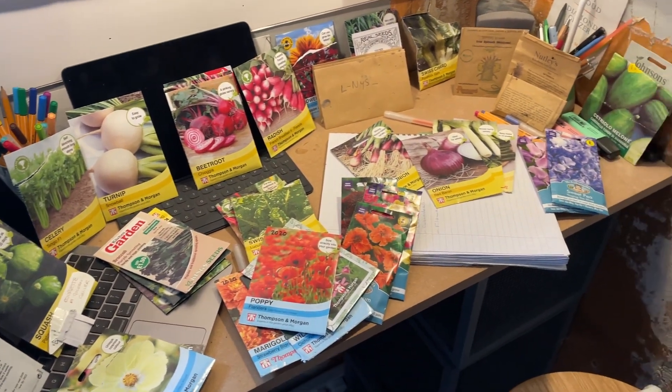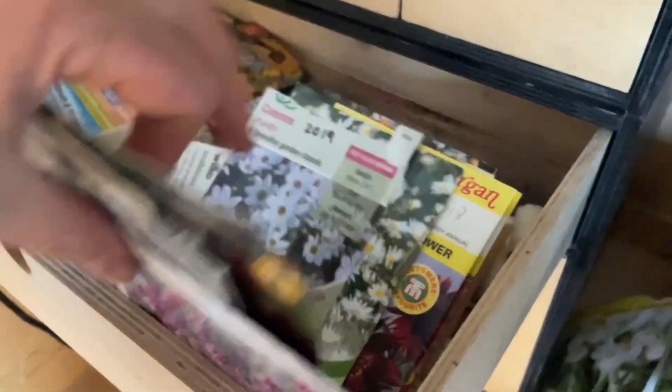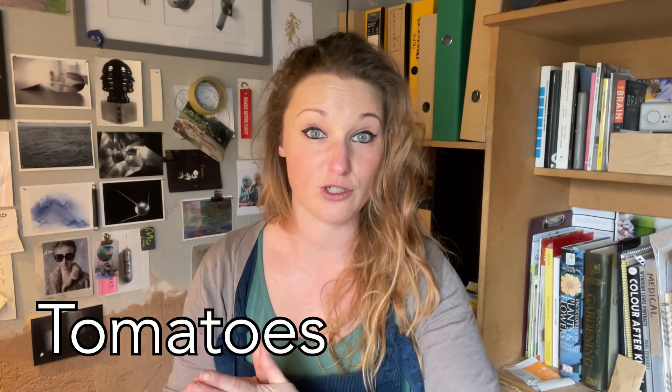I'll include a list underneath in the notes detailing them all, because as well as the veg there are loads of flowers. I can't mention them all, so I've got quite a lot to get through in this video. First thing to get out of the way: where I am, the beginning of April is about my last chance to sow any extra tomato seeds. Other places you can probably go to the end of May, but for me if I don't get them in before the beginning of April they're not going to do what they need to do later in the year.